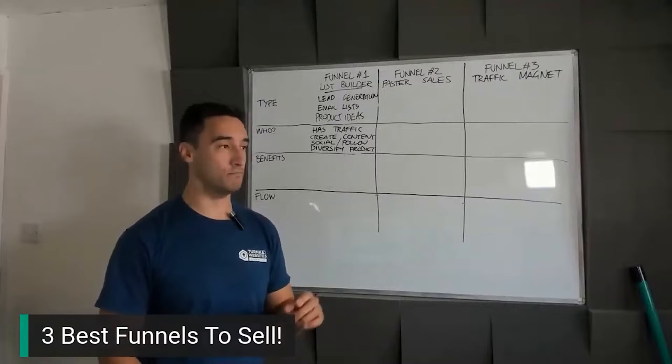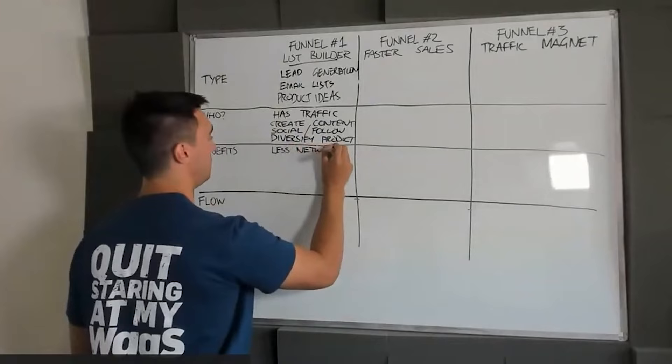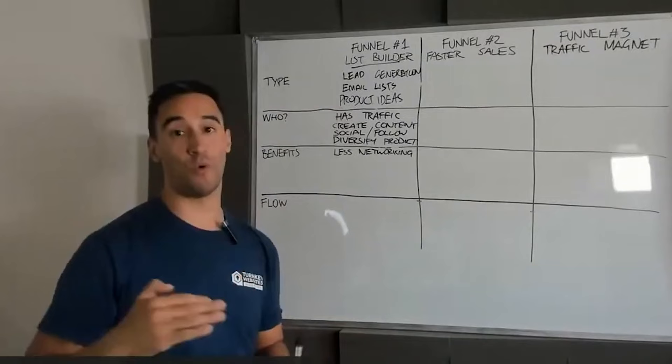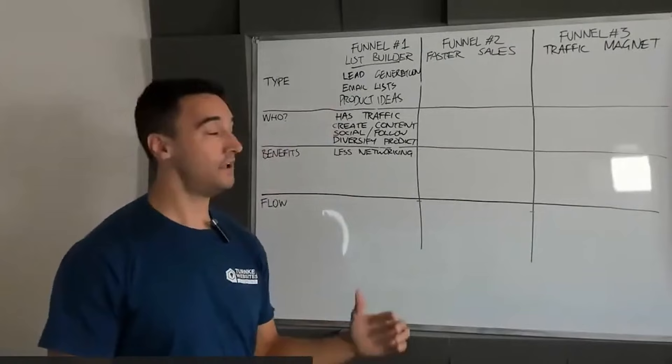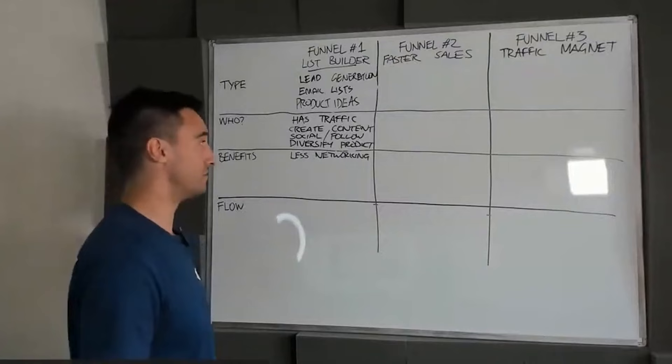The number one thing I like about the list builder funnel is there's less time networking. Networking is powerful, but it's expensive and time consuming. If you build a list builder funnel for people, there's no reason why they would ever have to attend a single networking event again. I haven't bothered with networking events at all — I think they're outdated. So there's less networking needed.